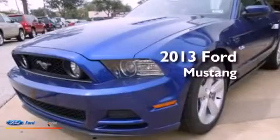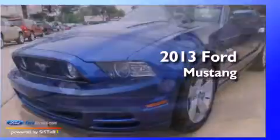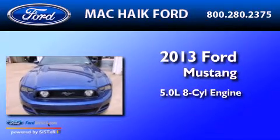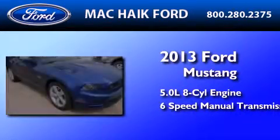This is a brand-new 2013 Ford Mustang. It features a 5.0-liter eight-cylinder engine and a six-speed manual transmission.